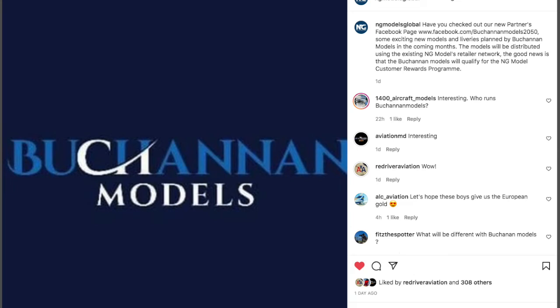On May 14th, 2022, the entire model collecting community was blown away by an announcement that was made by NG Models on their Instagram page.